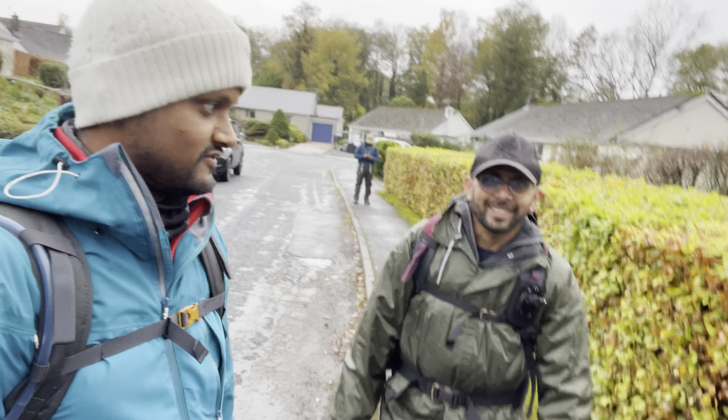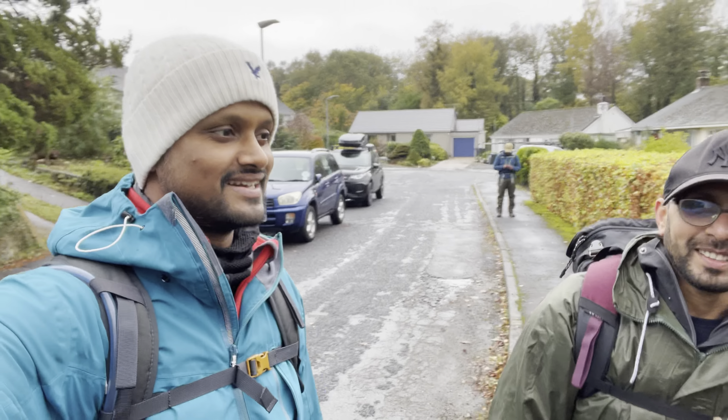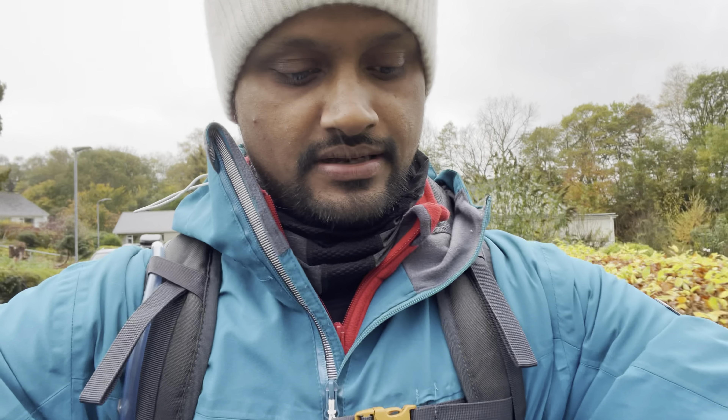After solving the case of the mystery missing gators, the hike has begun. This is going to be about a nine mile hike. Time is now about 11:10, so it should take about six to eight hours, provided the weather is good. You can see the clouds are coming down, but we've got our waterproofs and everything ready. Let's see how it goes.